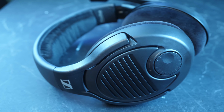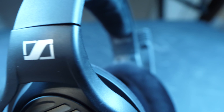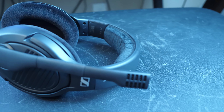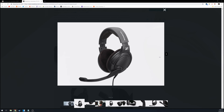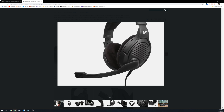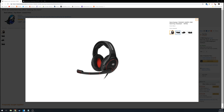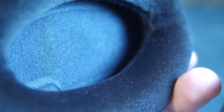This moves us to the Sennheiser PC37X. If you've never heard of this headset, the reason may be that it's a Massdrop sponsored item. You might worry that means it won't be as good, but after testing it out and doing some research, it turns out this headset is literally the Sennheiser Game 1 at a cheaper price, which is very nice. This is an open-back over-ear headset, which we'll get into in a bit.